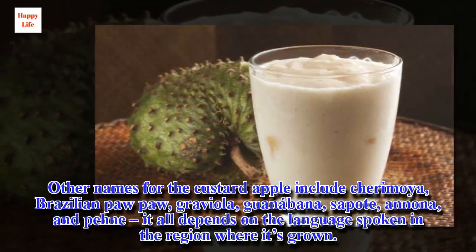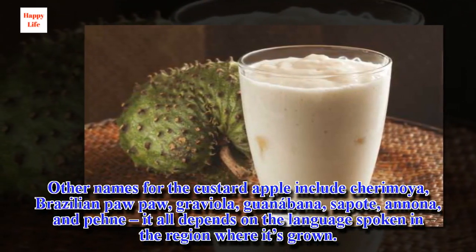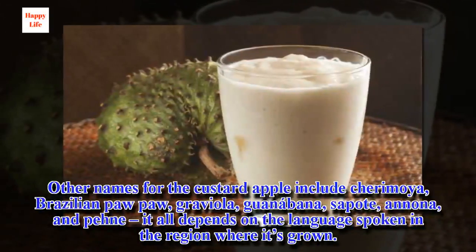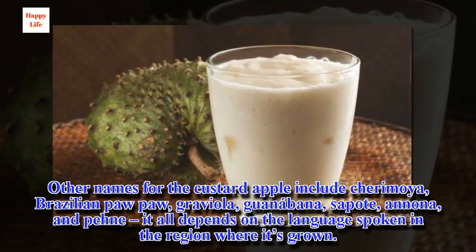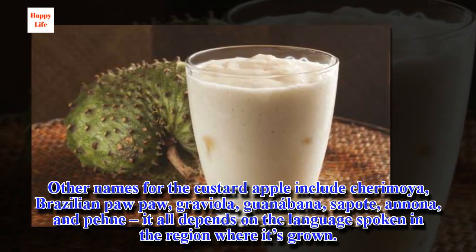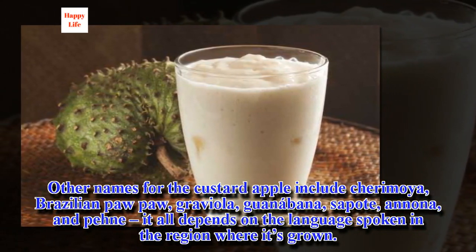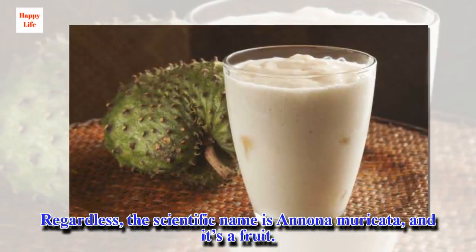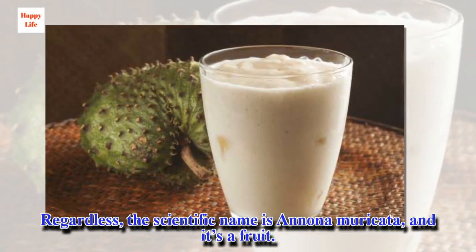Other names for the custard apple include Cherimoya, Brazilian Papa, Gray Viola, Guanabana, Sapote, Anona, and Pinot — all depending on the language spoken in the region where it's grown. Regardless, the scientific name is Annona muricata, and it's a fruit.